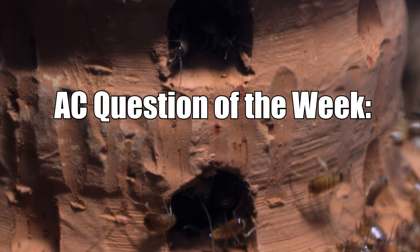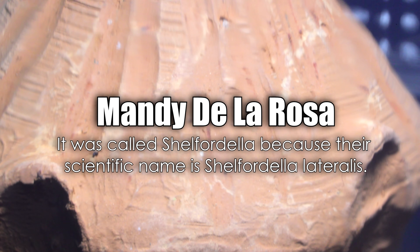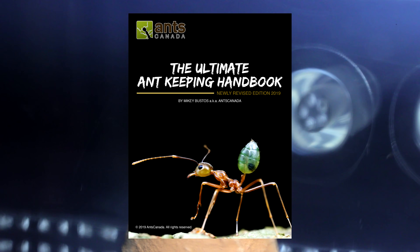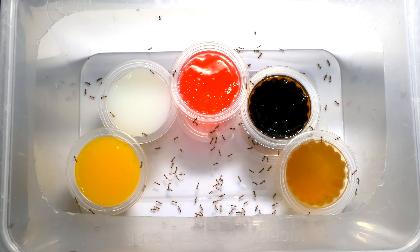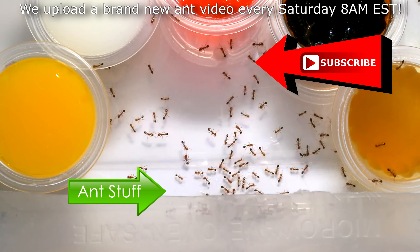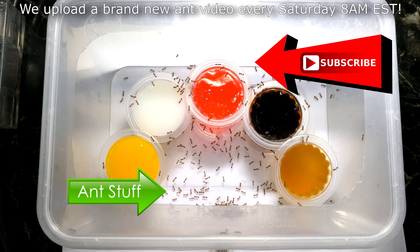And now it's time for the AC Question of the Week! Last week, we asked: Why was the temple called Shelfordella? Congratulations to Mandy De La Rosa, who answered: It was called Shelfordella because their scientific name is Shelfordella lateralis. You just won a free Ultimate Ant Keeping Handbook from our shop! In this week's AC Question of the Week, we ask: Which of the flavours would you choose if you were an ant? Leave your answer in the comments section, and you could also win a free ebook handbook from our shop! We upload every Saturday at 8AM EST. Please remember to LIKE, COMMENT, SHARE, and SUBSCRIBE if you enjoyed this video. It's ant love forever!